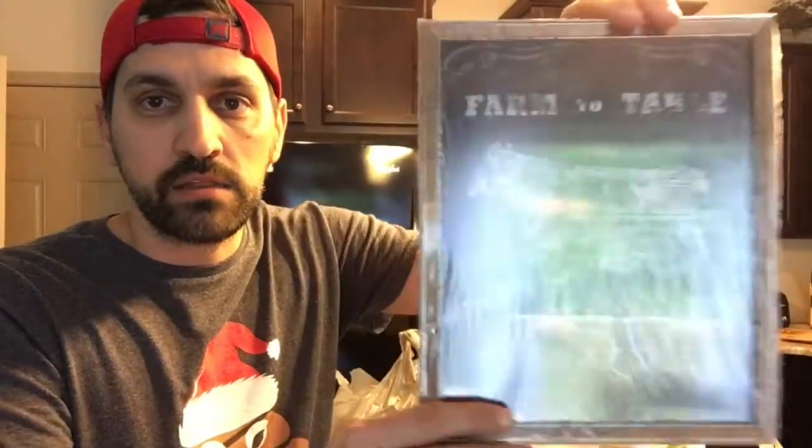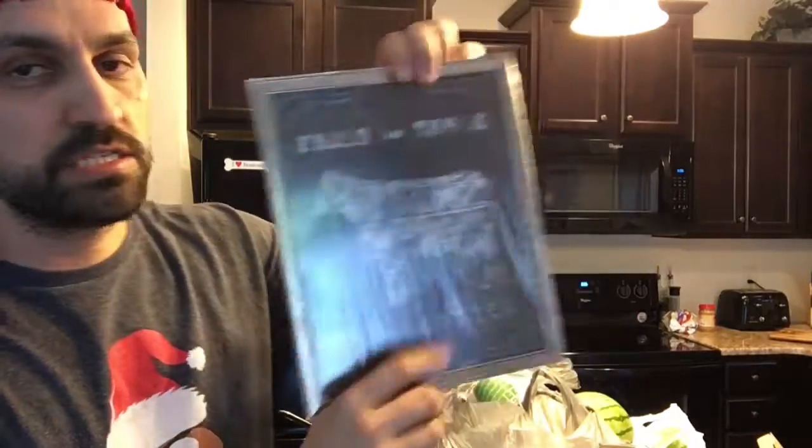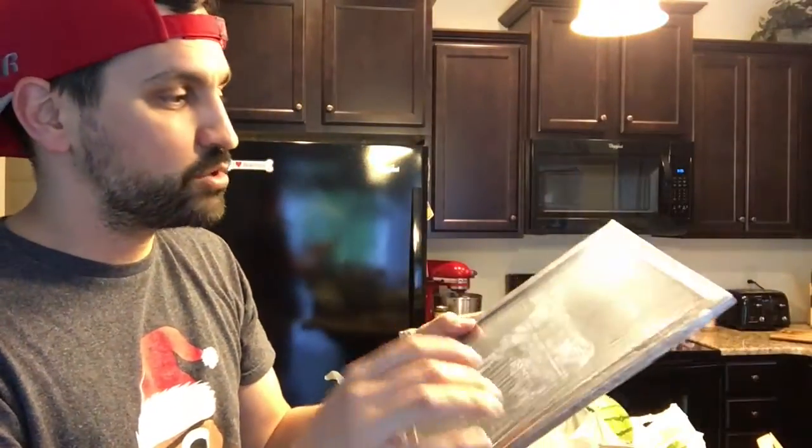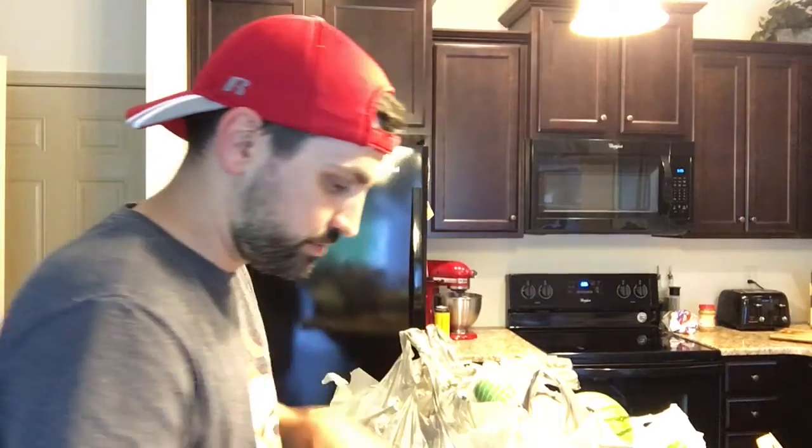We're going to do this really fast and painless. First thing we got was another sign that Heather liked and so do I. It says 'Farm to table, guaranteed.' We're going to change the frame out — it's actually glass, but I'm going to get a new barn wood frame and put it on that. So that'll be another picture for our wall.